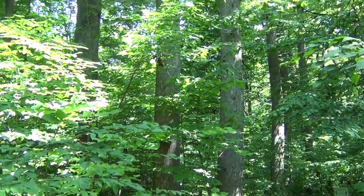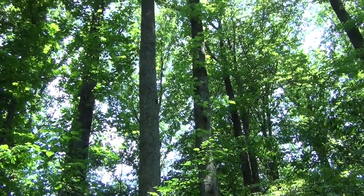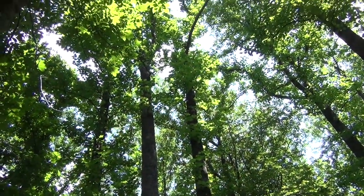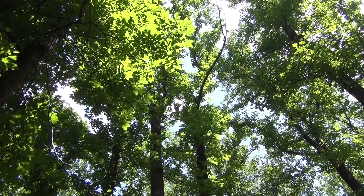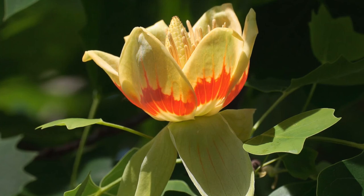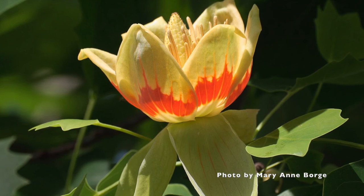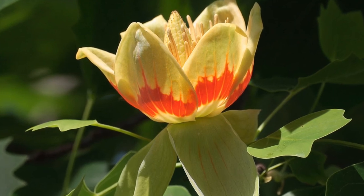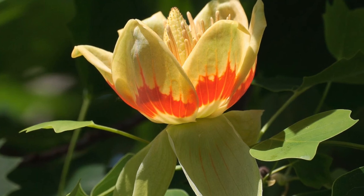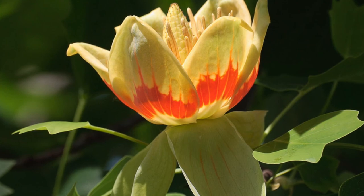It takes 12 to 15 years for a tulip tree to begin to produce flowers, and the flowers are going to be very, very high in the canopy. They're a beautiful tulip-shaped flower — that's where the name comes from — with a light yellow and an orangish color to it. Flowers usually bloom in May to early June, and they just finished blooming here not all that long ago.